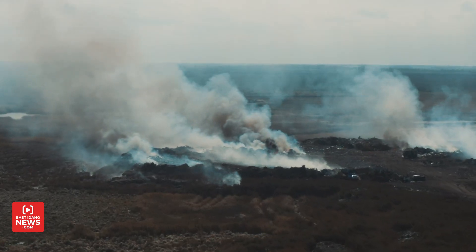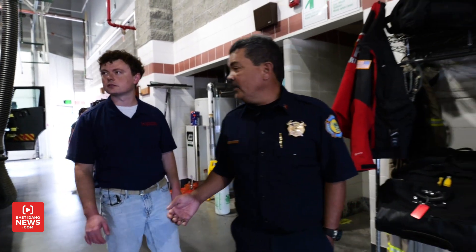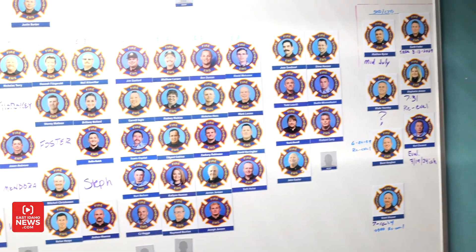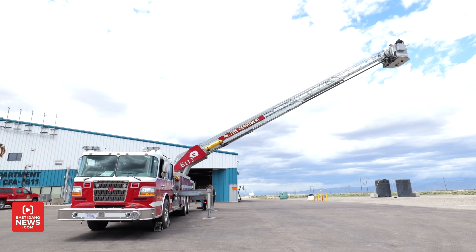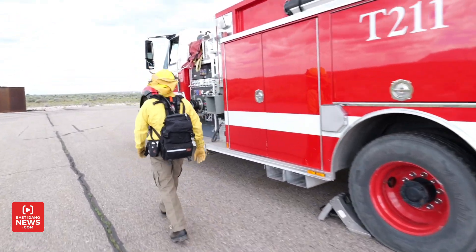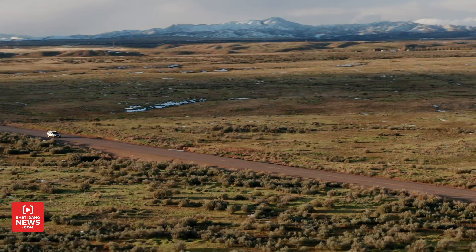The vast majority of emergencies at INL are wildland fires, so I wanted to go out and meet the people that tackle those emergencies head-on. One of them is Fire Chief Jim Blair. When we're fully staffed, we have 90 firefighters. We have 22 on duty, 24/7, 365. Those 90 firefighters are tasked with responding to emergencies that happen within their 890 square miles of coverage.